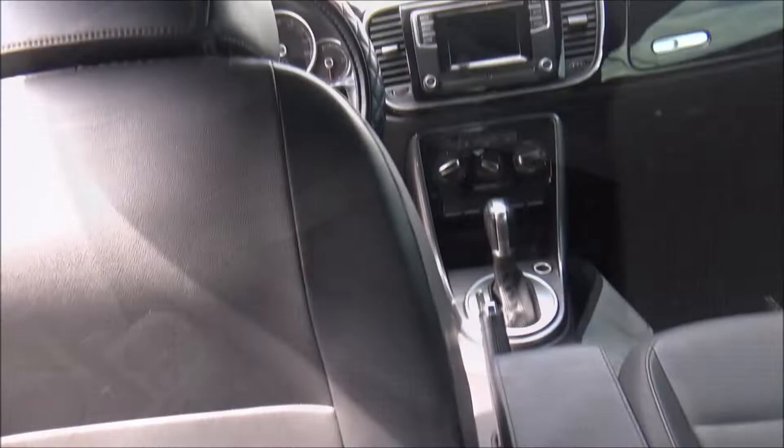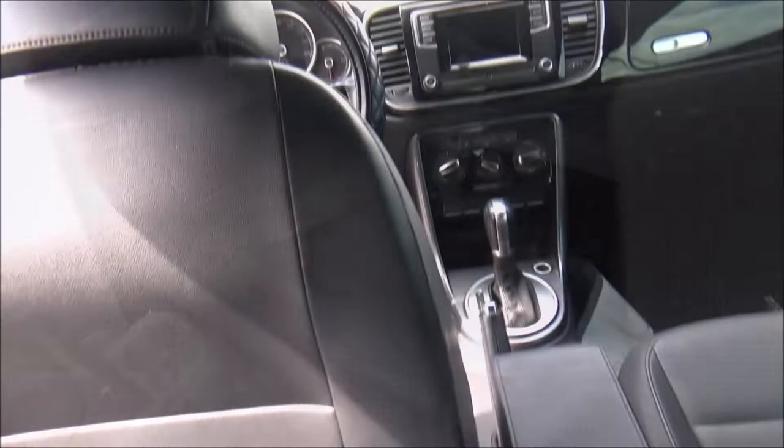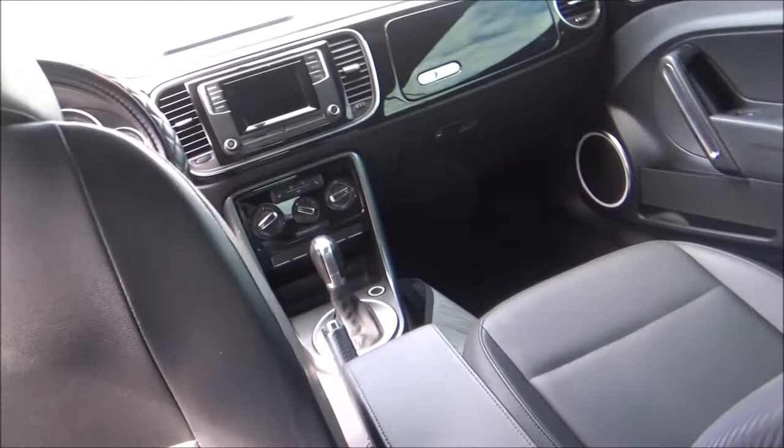Now let's check out the back seat. As for space, it's not that good. For someone who's about 6'1", I can't get the driver's seat all the way back. Headroom is alright — my head is brushing against the roof, but the material is very soft. With the top down, there's infinite headroom. Legroom won't work out for someone my size. As for amenities, you have a power outlet and rear cupholder, storage pockets on the back of the front seats, and even the back door panels have that exterior color matching trim.